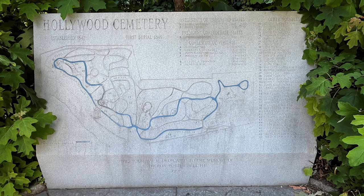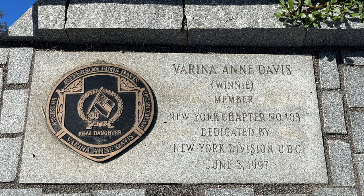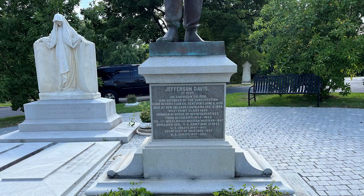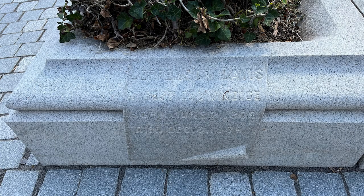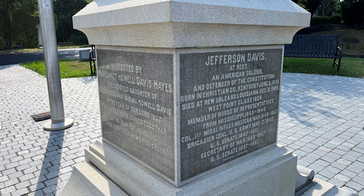Our last stop: the final resting place of Jefferson Davis and his wife, Varina Ann Davis. The monument reads: 'Jefferson Davis, at rest, an American soldier and defender of the Constitution. Born in Christian County, Kentucky, June 3, 1808. Died at New Orleans, Louisiana, December 6, 1889.' That was the largest funeral ever held in New Orleans. Davis was a West Point graduate, class of 1828; a member of the House of Representatives from Mississippi; a colonel in the Mexican-American War; a brigadier general in the U.S. Army; a member of the U.S. Senate; Secretary of War; and served in the U.S. Senate a second time.